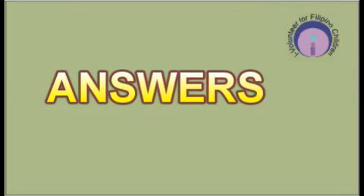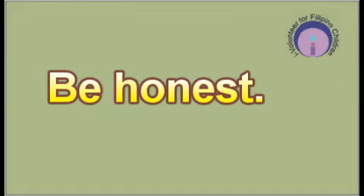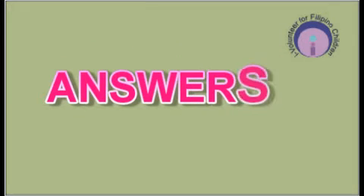Congratulations, this is the end of the quiz. Now it's time to check your answers. Be honest in checking your papers. The perfect score is 25 over 25. Here they are.